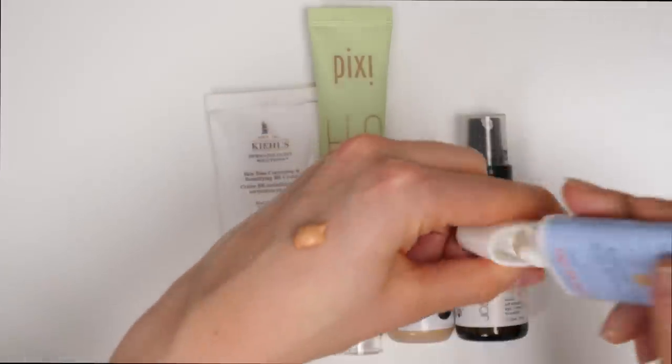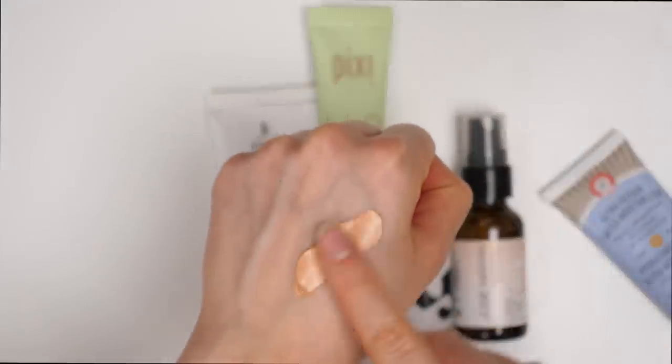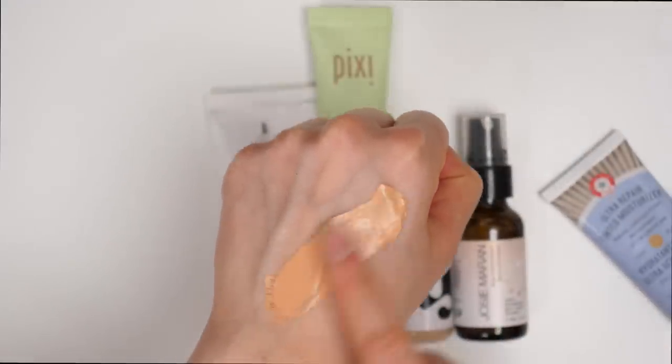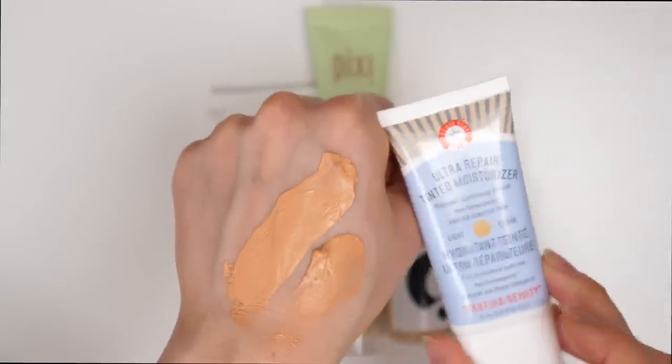What color is that? This is the shade Light, which is much closer to a more medium shade, and it is so orange and peach. The shade range in this lineup just really is not great. I cannot wear this, so I'm going to be getting rid of it.